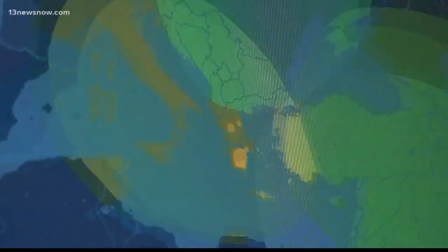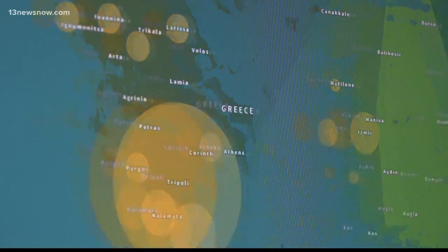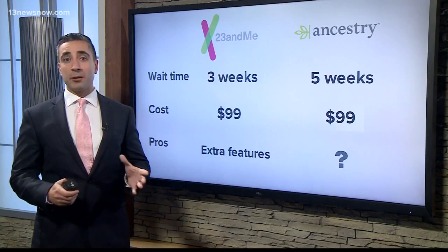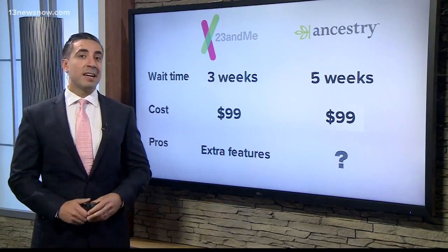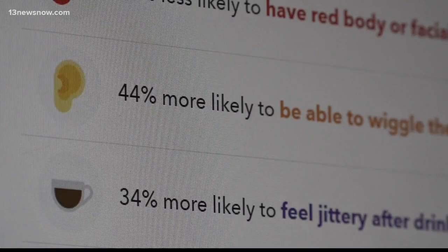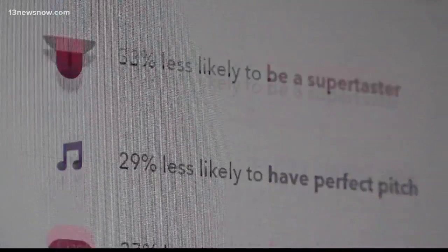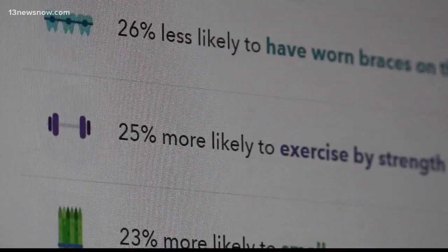23andMe stated most of what I already knew — that I'm mostly Greek, 83% to be exact, with some surrounding heritage from North Africa, Italy, and Turkey. It also surprised me with a few extra features at no extra cost. For example, based on my DNA, I'm 44% more likely to be able to wiggle my ears, or 29% less likely to have perfect pitch when singing. That part is right on.